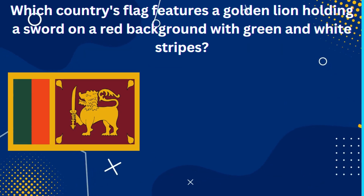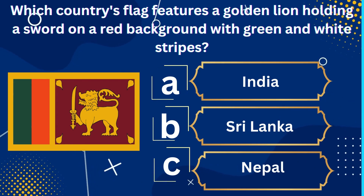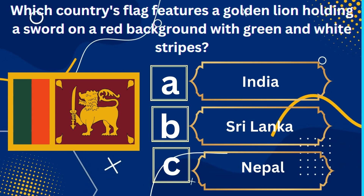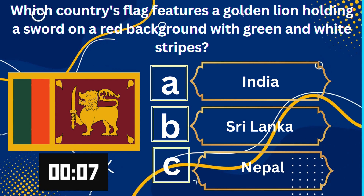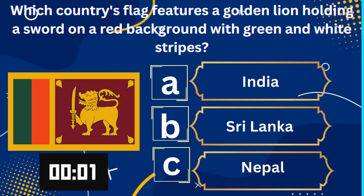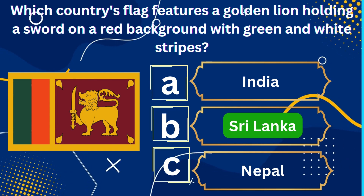Which country's flag features a golden lion holding a sword on a red background with green and white stripes? A. India, B. Sri Lanka, C. Nepal. Yes, you guessed it right — Sri Lanka is the right answer.